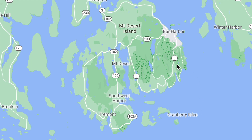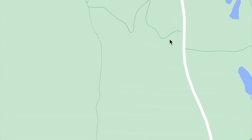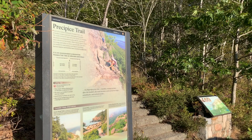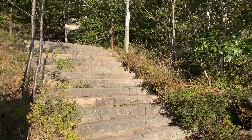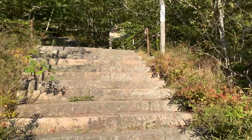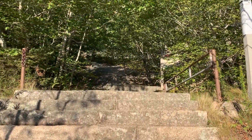This specific hiking trail is located on the eastern side of Mount Desert Island along Park Loop Road. Heading south on Park Loop Road, you'll see a parking lot off to your right. It's a smaller parking lot and it fills up quickly, so try to get there by 7:30am in the summer months or you might not get a spot.